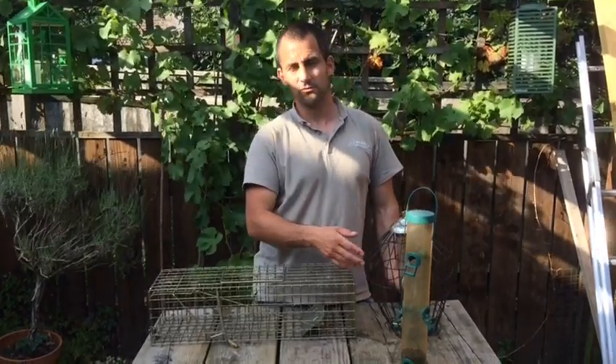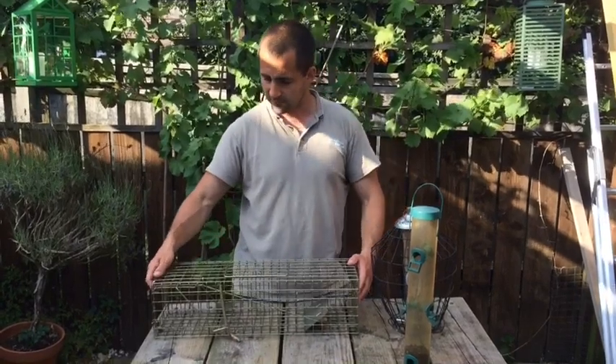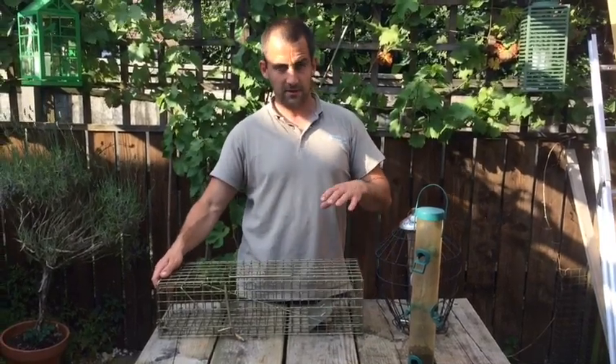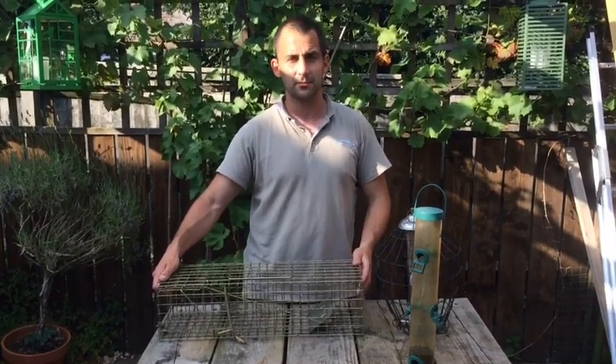So the method we're going to use to trap this squirrel in the garden is live trapping. The advantage of live trapping is that if you catch any non-target species by accident, it can easily be re-released.